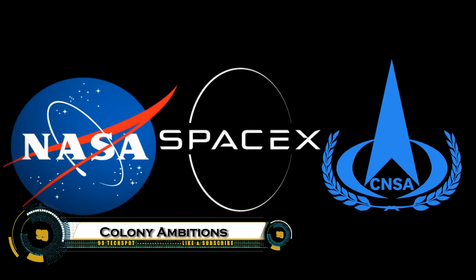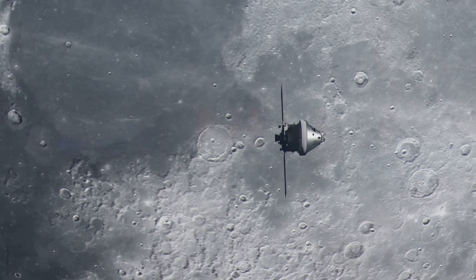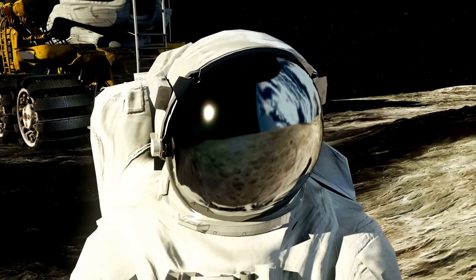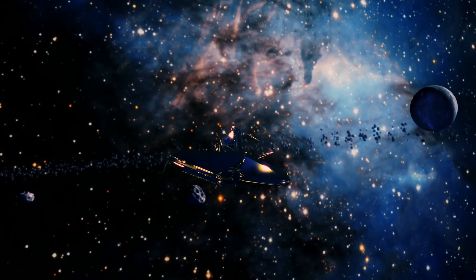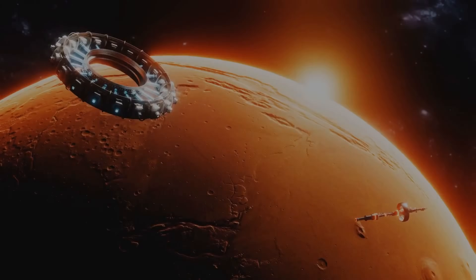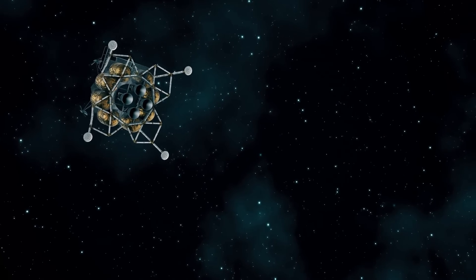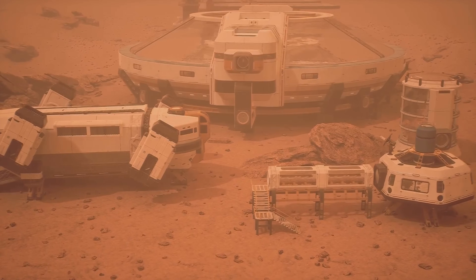NASA, SpaceX, and China are racing toward one of the biggest goals in modern space exploration: building a permanent base on the Moon. NASA's Artemis program is leading the charge, aiming to return astronauts to the lunar surface and establish a sustainable presence by the end of this decade, with SpaceX's powerful Starship playing a critical role in transporting cargo and crew. At the same time, China is rapidly advancing with its Chang'e missions, teaming up with Russia to build a joint lunar research station by the 2030s.